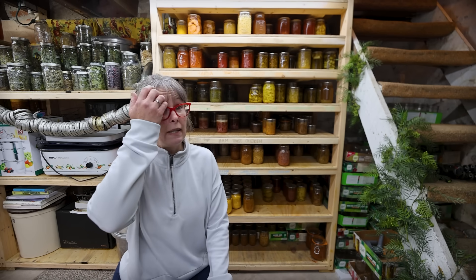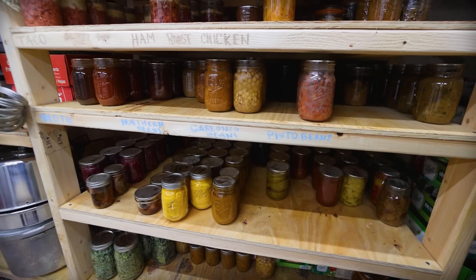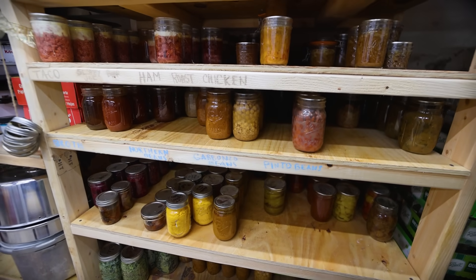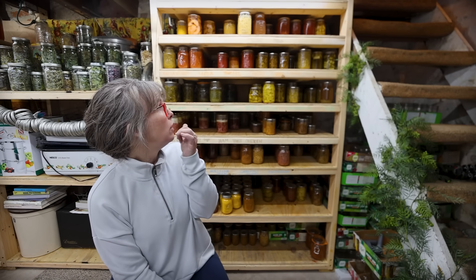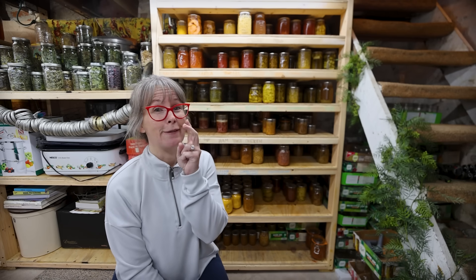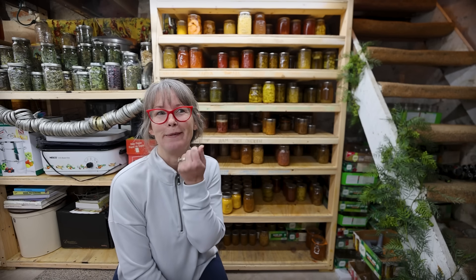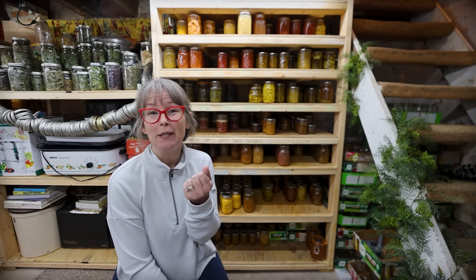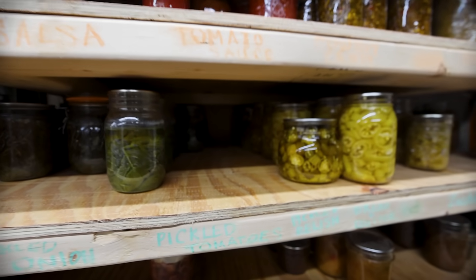I'm almost positive there was overflow into this middle section — that doesn't exist anymore. There's still a couple boxes down there, but I have consistently pulled from that overstock and added it back to the pantry shelves. Everything's doing good. What am I nervous about? I only have two rows of pickles left. That makes me nervous because I probably eat a jar of pickles every two weeks, so I'll have to start conserving my pickle consumption.